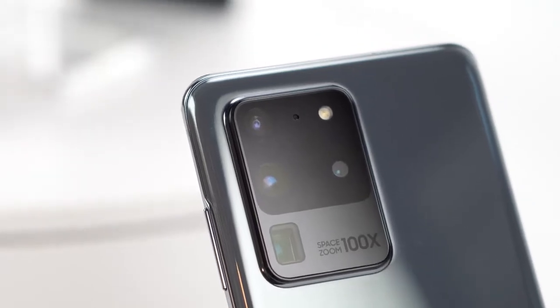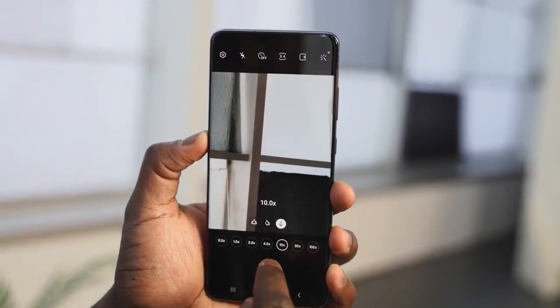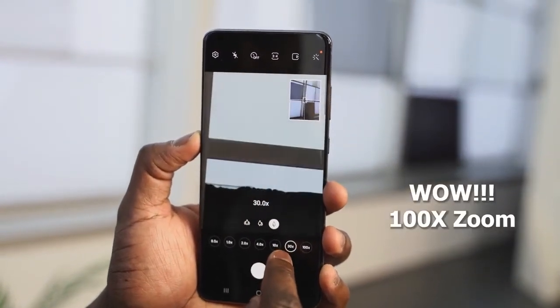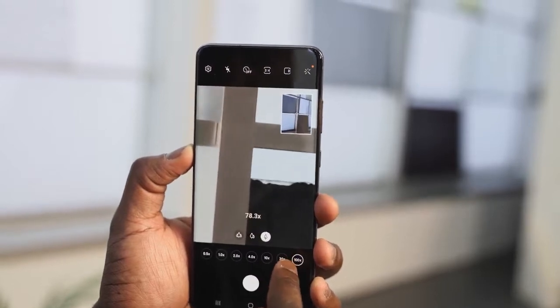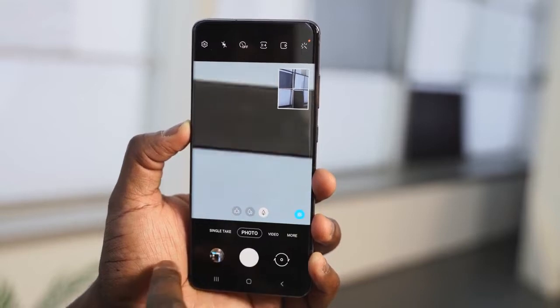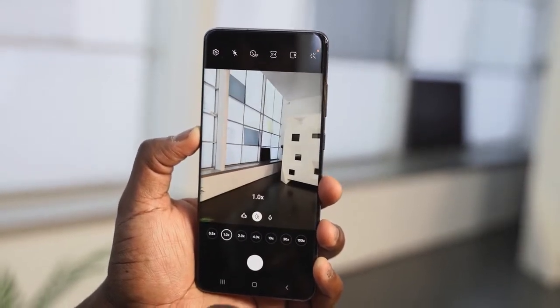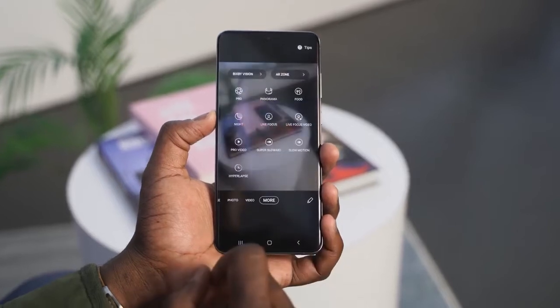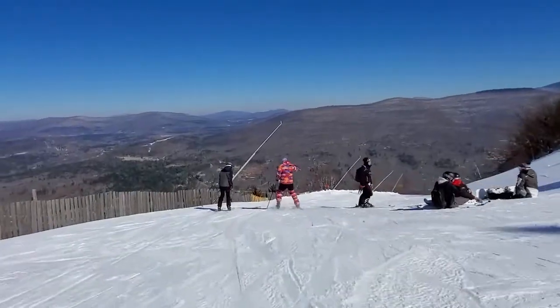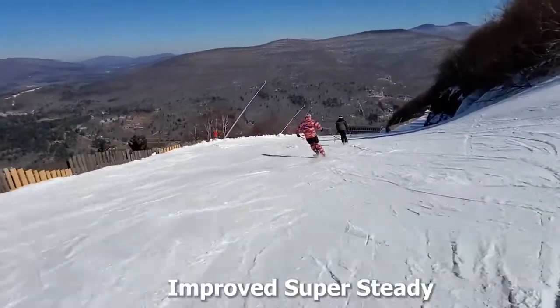We'll have to see all of that when we do the camera test. This also has lossless zoom — 10x lossless zoom — and 100x zoom as well. You've also got an ultra-wide camera and telephoto, all packed together to make it truly insane. SteadyShot has also been improved to support both axes — not just the y-axis, but the x-axis as well.